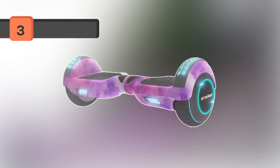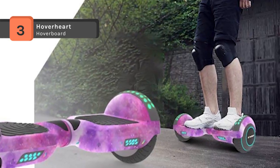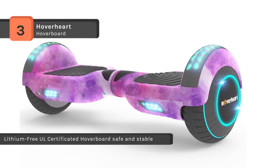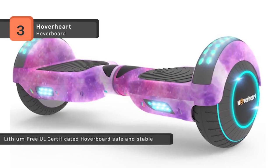The Hoverhart Hoverboard comes with twin 200 watt motors which deliver plenty of power to the wheels, while charging times come in at an average of 2 to 3 hours max. It is suitable for speeds of 6 to 10 miles per hour tops, along with a maximum range of around 12 kilometers.